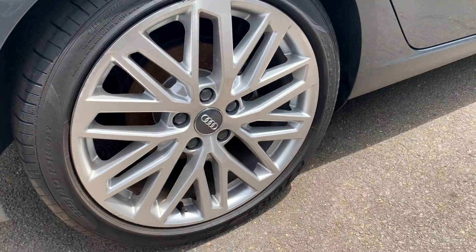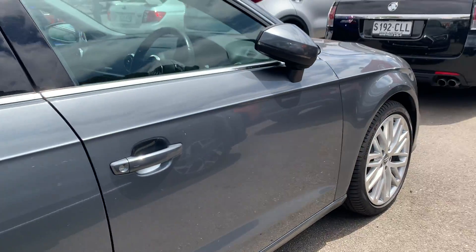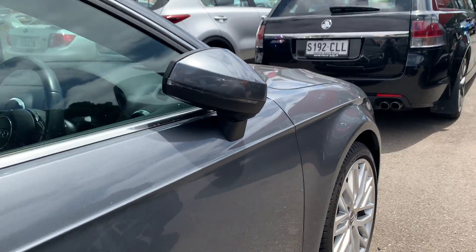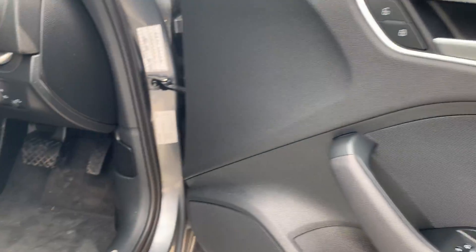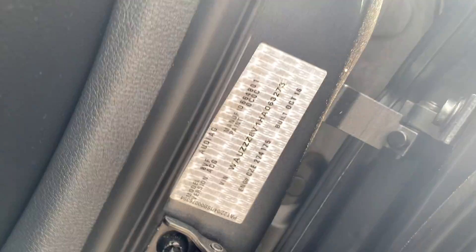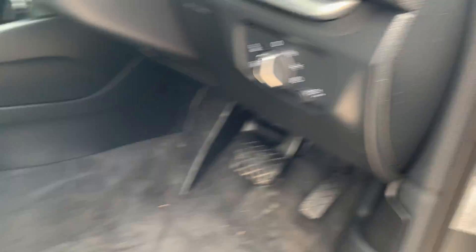The wheels on this side are just as good as the other side — not really much to point out. The interior on the driver's side is all good as well. It's an October 2016 build and you've got all your electric seats. This side is really, really good as well.